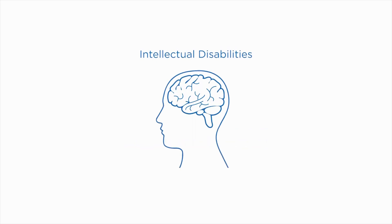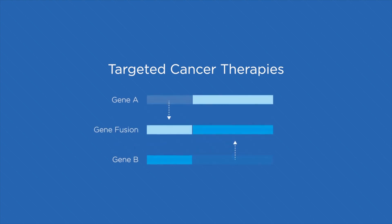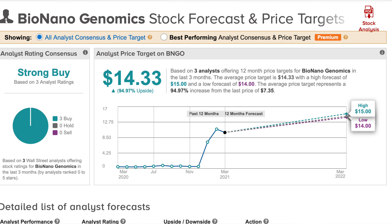The latest earnings were reported on March 23rd. Earnings per share increased 82.61% year over year, and revenue was $3.99 million, up 43% from the same period last year, beating analyst estimates of $3.5 million. The 52-week high was $15.69, while the 52-week low was $0.25 per share.